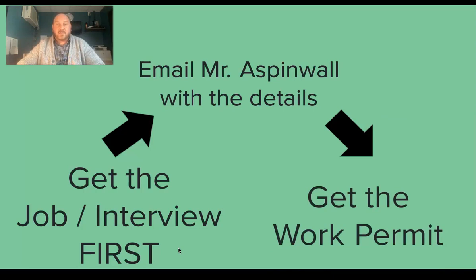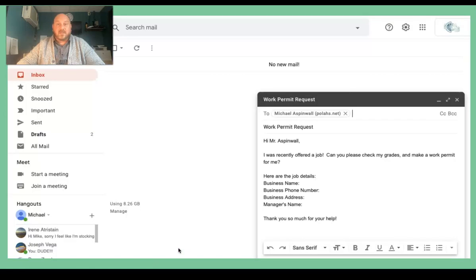I know you probably have a question: Mr. Aspinwall, what details do you need? An email about your work permit should look like this. Tell me you were recently offered a job and ask me to check your grades and make a work permit. I need the name of where you're working — for example, Starbucks on Fifth and Gaffey — the phone number at that location, the address, and the manager's name who you interviewed with or who will be your manager. If you don't know your manager's name, that's okay, but I don't advise going to an interview without knowing the person's name you're about to meet.